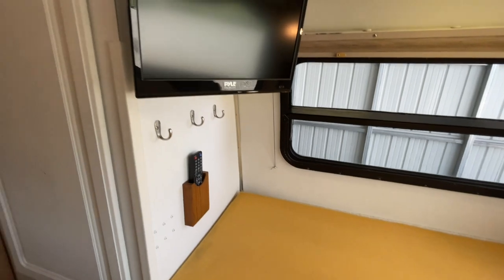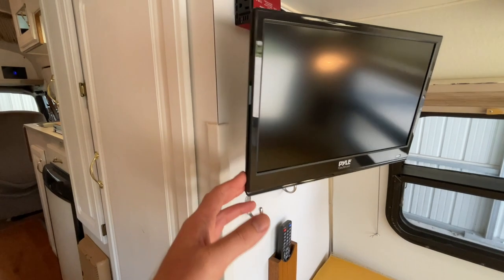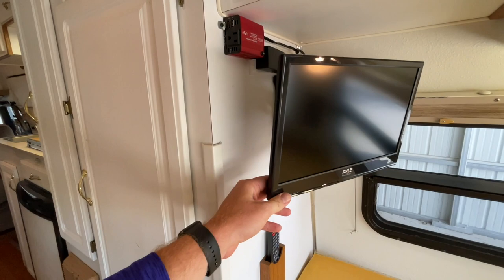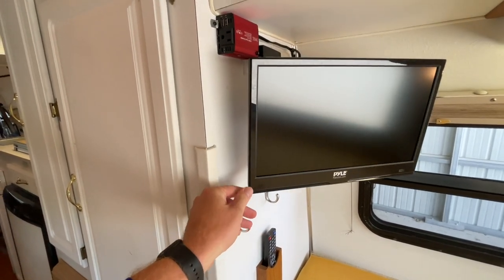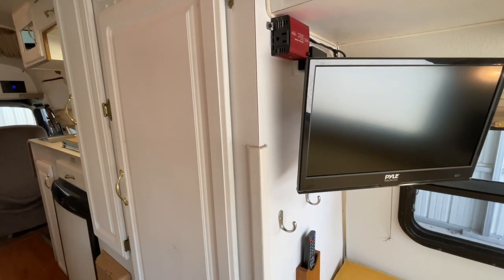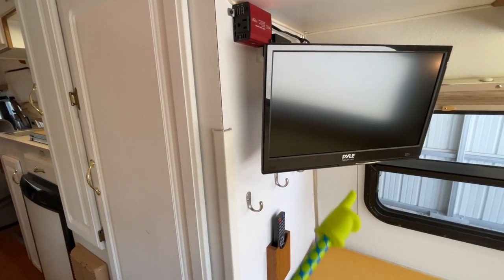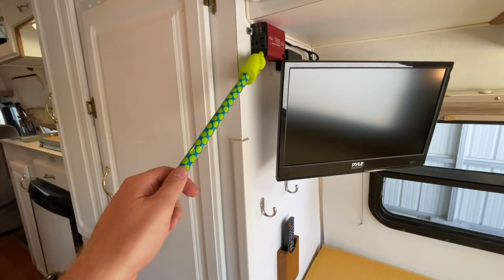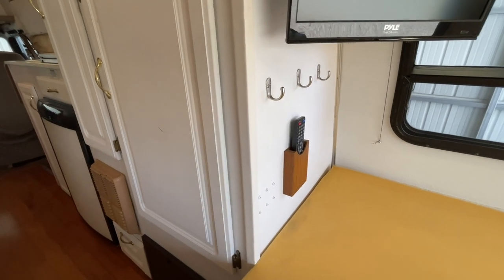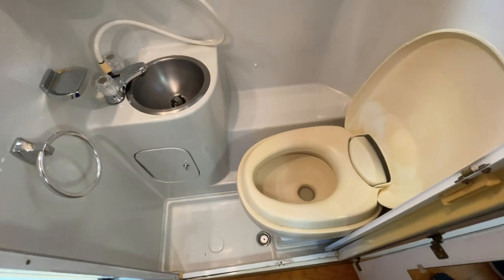The TV here is a 15.5-inch flat screen with a built-in DVD player, which makes wiring much easier. It's on a swivel arm so you can tilt it to view from whichever angle you want back here in the bed. We also put a 12-volt inverter back here — so if you want to watch TV while boondocking, just plug the TV into the inverter and you can power it off the coach batteries. The remote control is mounted on the wall, and there are a few hooks on the wall where you can hang things.